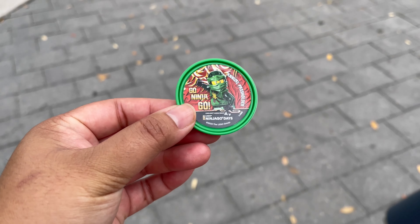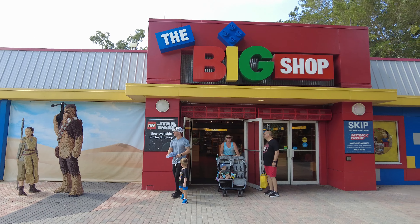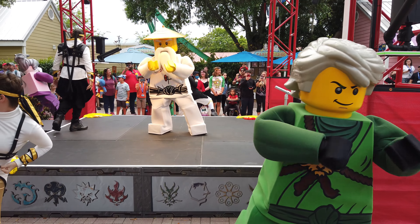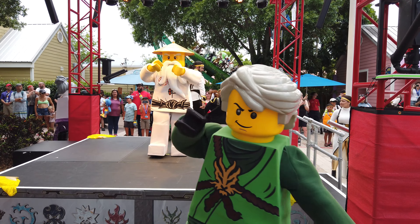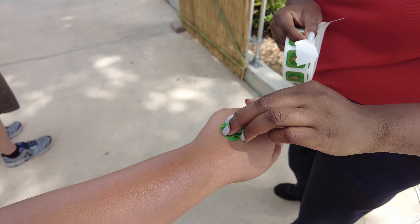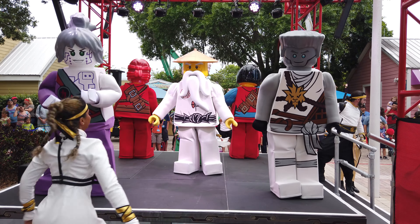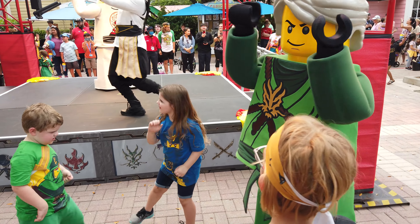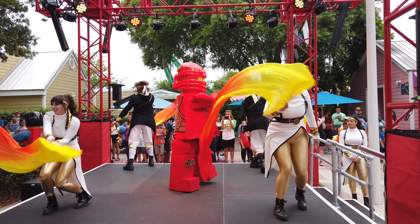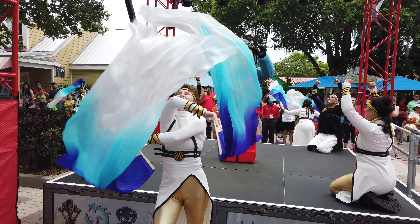If you are a Legoland annual pass holder, don't forget to pick up your exclusive annual pass holder Ninja Go Days pop badge available at the Big Shop. If you're spending the entire day at Legoland for Ninja Go Days, make sure to stay for the Ceremony of Elements at the end of the day — where you'll join Master Wu and your favorite Ninjago ninjas to test your skills and celebrate in a festive ceremony, which is a really fun way to end the day.